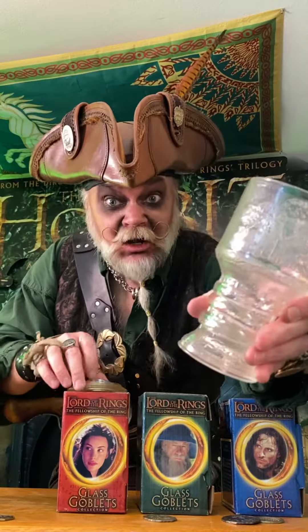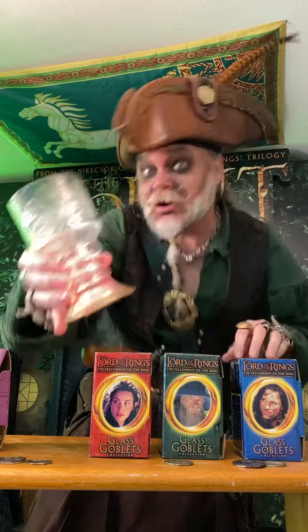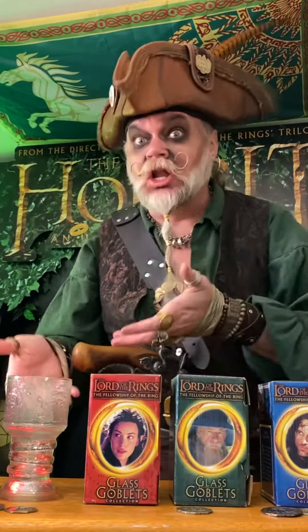This one is Frodo, the ring bearer, and they all came with these little light-up bases. There we go — that one works. It sends a lovely red glow up through your drink.